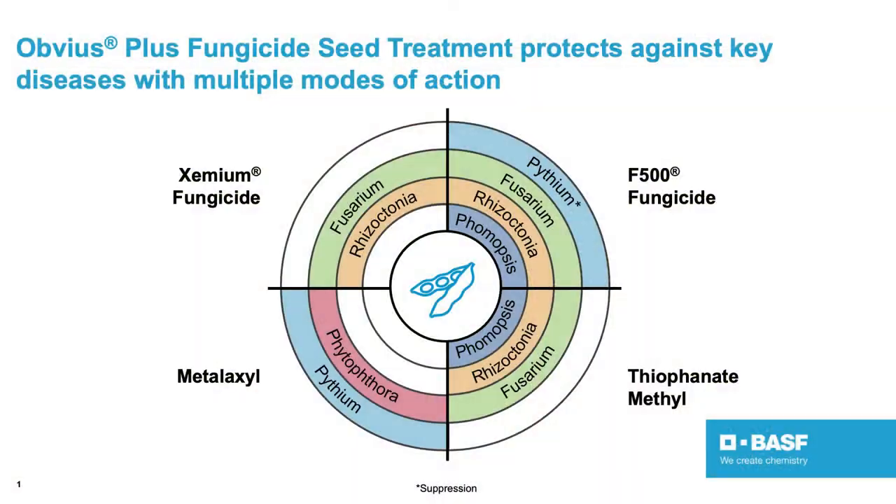Obvious Plus is a soybean seed treatment fungicide that controls all your major soybean diseases including Pythium, Phytophthora, Rhizoctonia, and Fusarium. It is a four active ingredient product — it has Xemium and Headline, which make up what you're familiar with as Preaxor soybeans fungicide. To that we add an industry-leading high level of metalaxyl for Pythium and Phytophthora control, and round it out with T-Methyl for seed decay control.